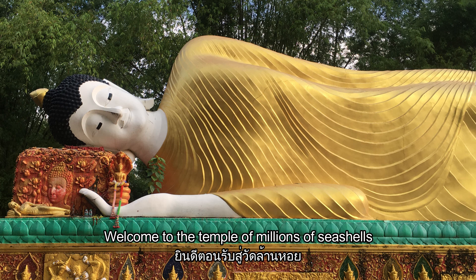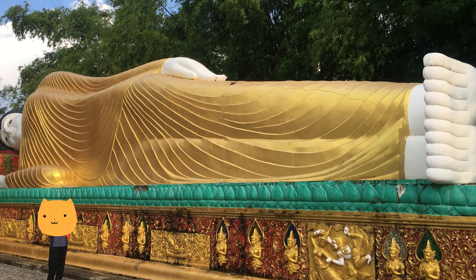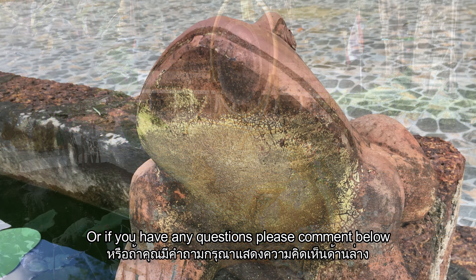Welcome to the Temple of Millions of Seashells in Nadi district, Prakonbori Province, Thailand. If you have a place you think we should visit, or if you have any questions, please comment below.